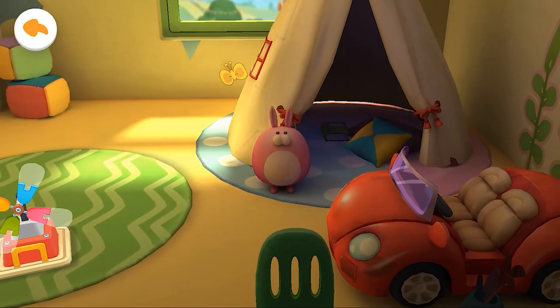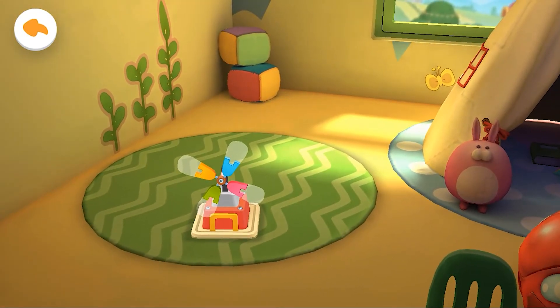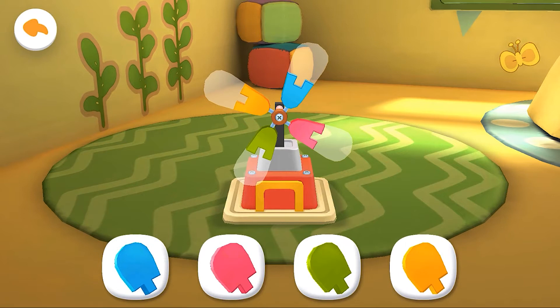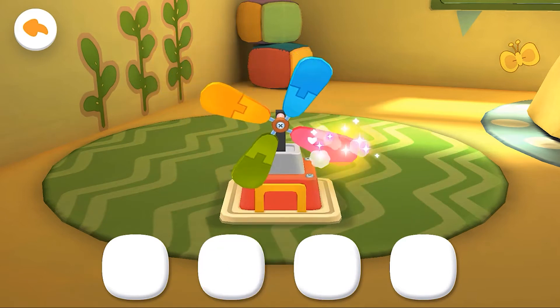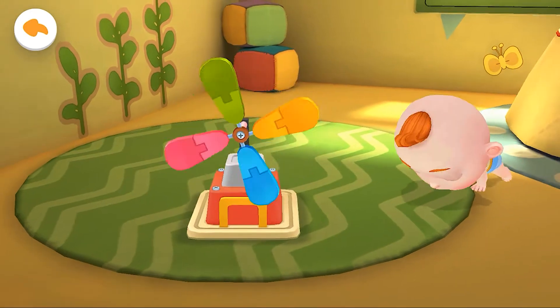There are so many toys in the toy room. Which toy should we play with? Let's put the toys together. It's a little windmill. Let's assemble it. The little windmill starts spinning. It looks great!